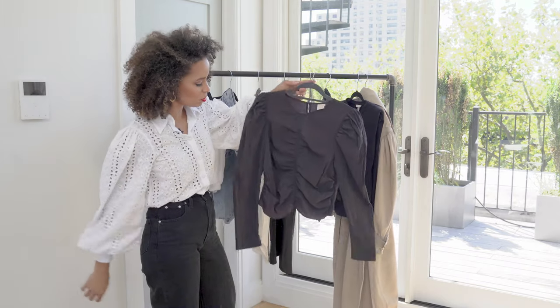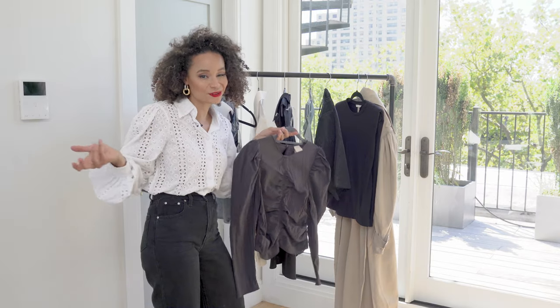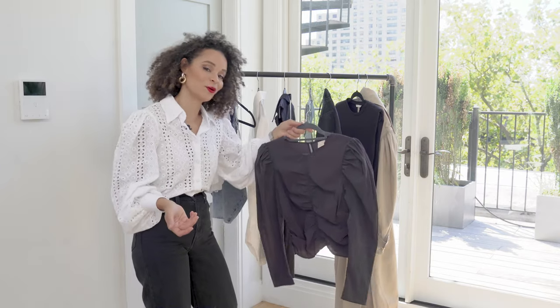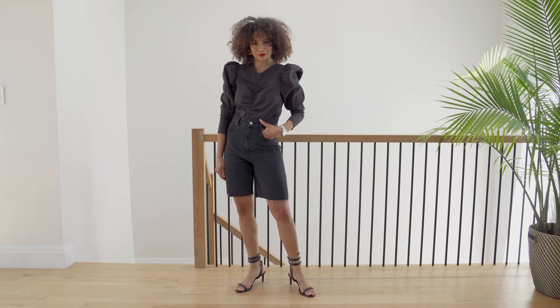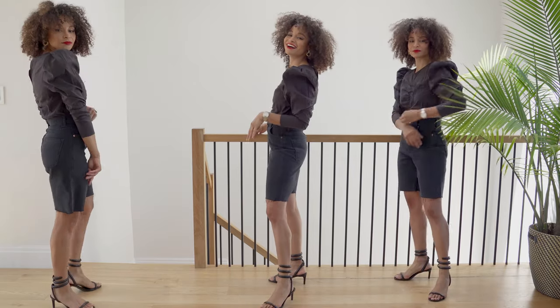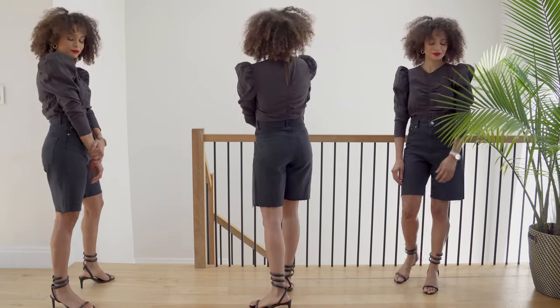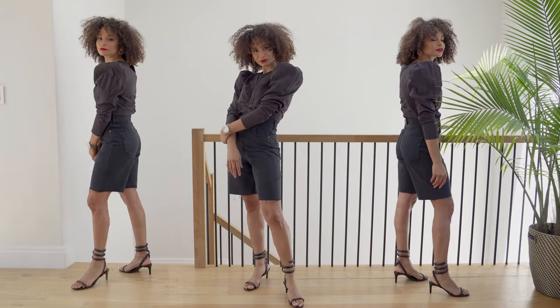I saw this next one as more of a going out top. I don't know where I'm going because technically we're in a pandemic and I'm not really going anywhere, but maybe I can do an outdoor dining situation with a pair of jeans. I saw this at H&M — ruffles that give me balloon shoulders, which is really in style and trending right now.